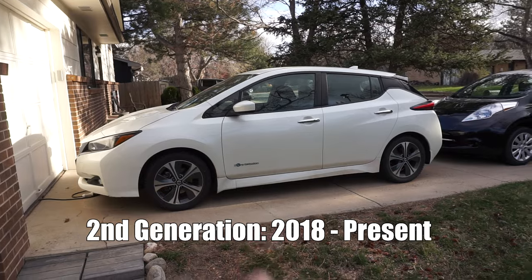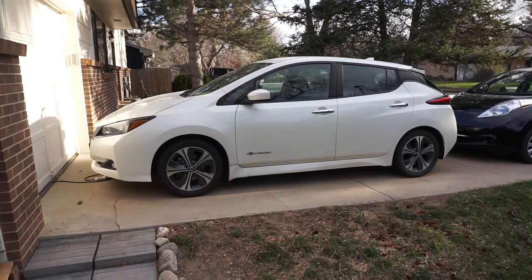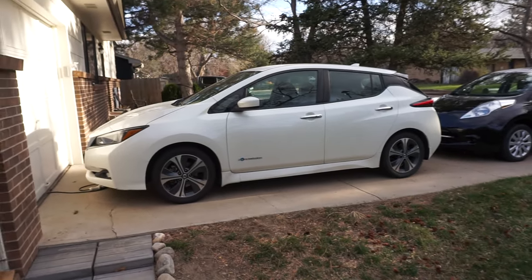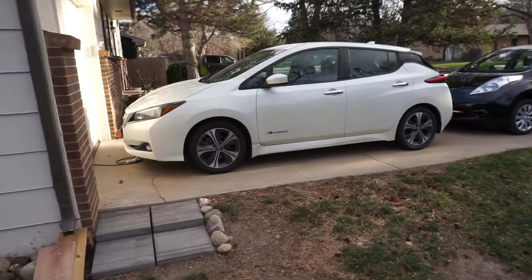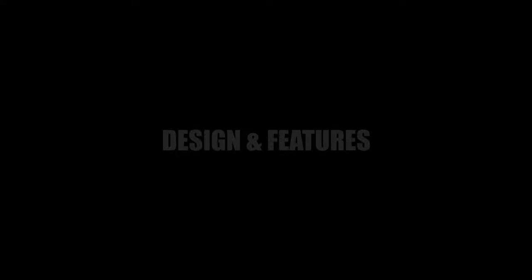The newer cars you can pick up in the teens. I've seen some as cheap as $13,000 or $14,000, and they go up depending on the battery. If you're getting the big battery, which is the 60 kilowatt hour, those are kind of in the low 20s.